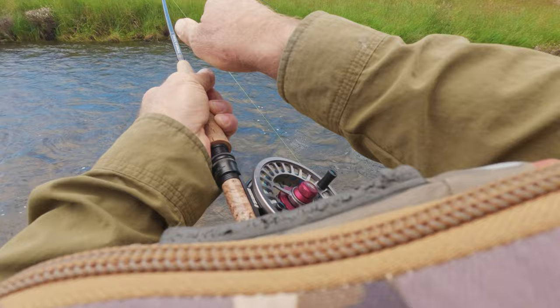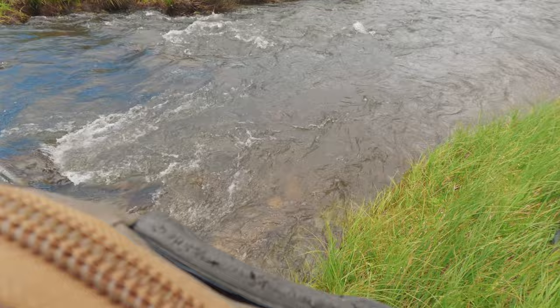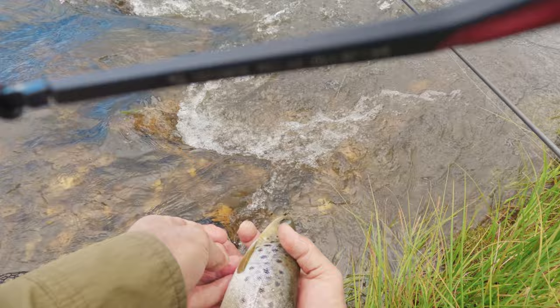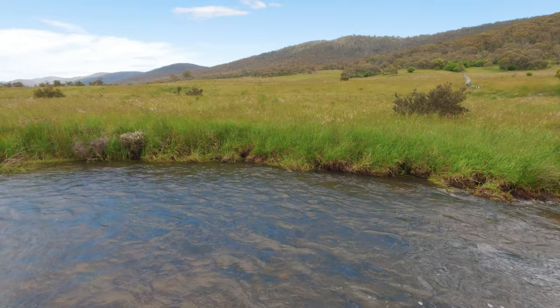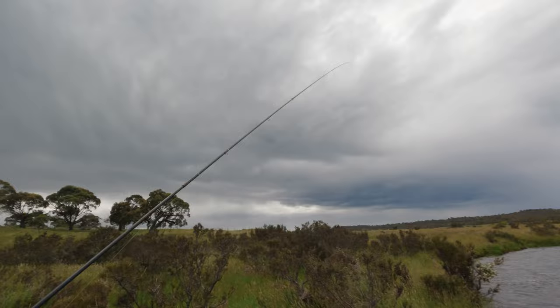Oh, he's going down. Come back, dude. Beautiful. Lovely little brownie. There he is — lovely little brown. There he goes. So he took the caddis-looking sort of nymph. He was sitting just over the far side in that slot right against the far bank. There's only a tiny little slot there — sure enough, it held a fish.